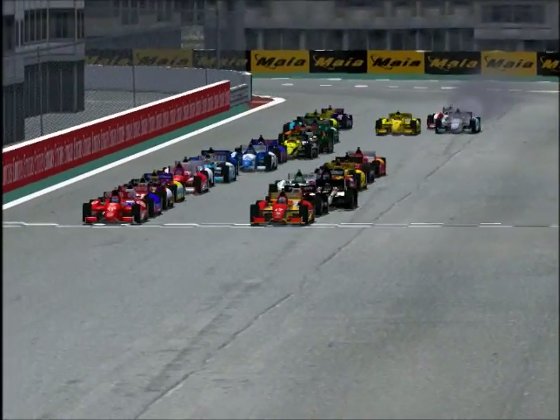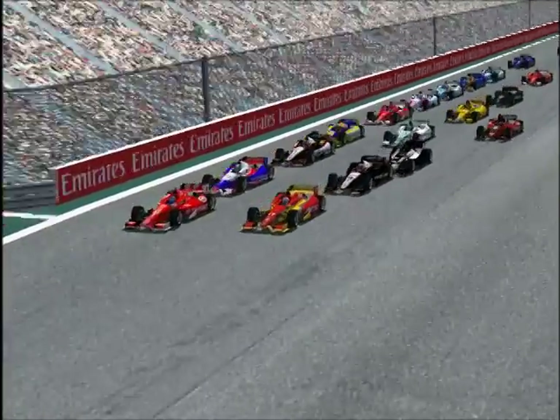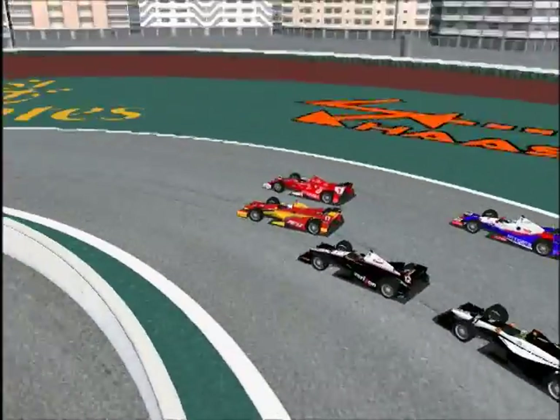Someone blew up! That's Dylan Thoreau — he blew up right on the start! But the green flag is out, and this is going to be two big turns where a lot of good passing can happen right here.